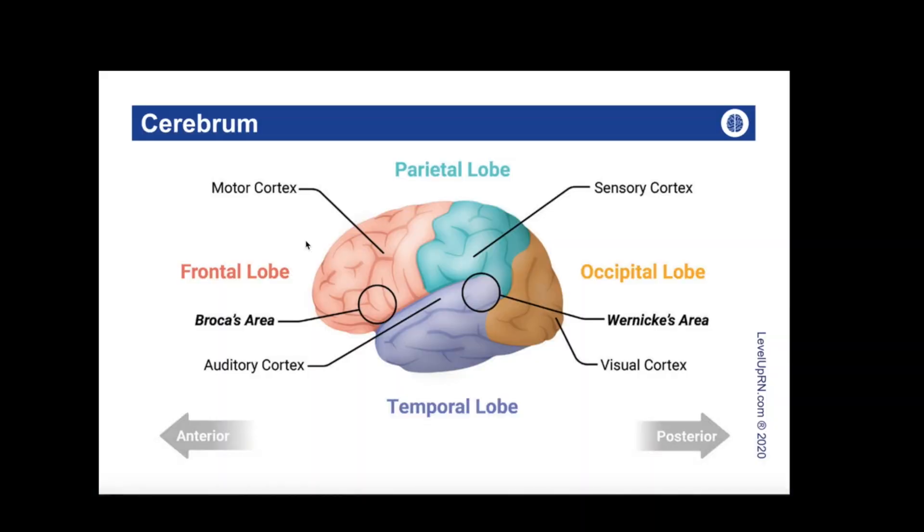Let's now take a look at the lobes of the brain. Here's an illustration from our medical surgical nursing flashcard deck, which shows the four lobes of the brain. First, we have the frontal lobe, which contains the motor cortex. Other important things controlled by the frontal lobe include memory, speech and language, personality, as well as decision making. We also have Broca's area in the frontal lobe, which is essential for speech function.